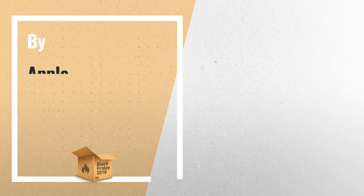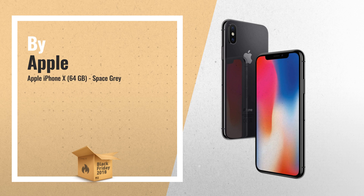Number 3. Apple's vision has always been to create an iPhone that is entirely screen — one so immersive the device itself disappears into the experience.